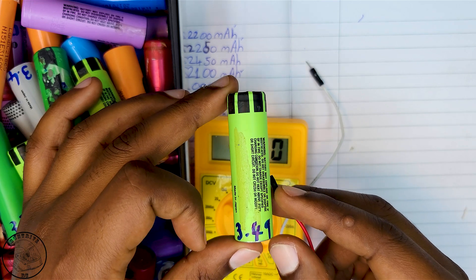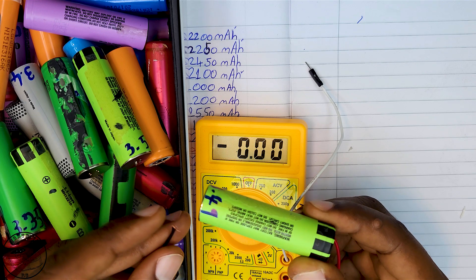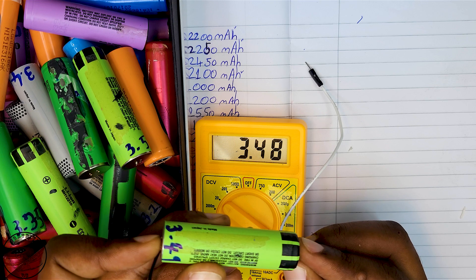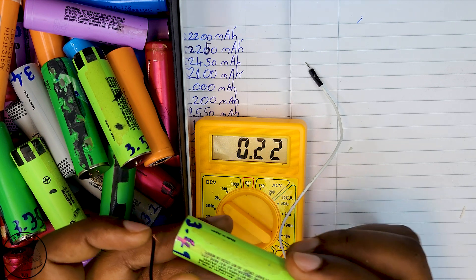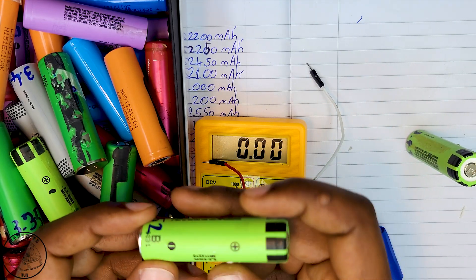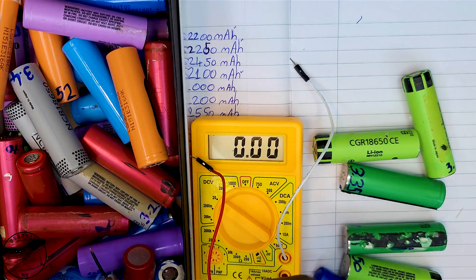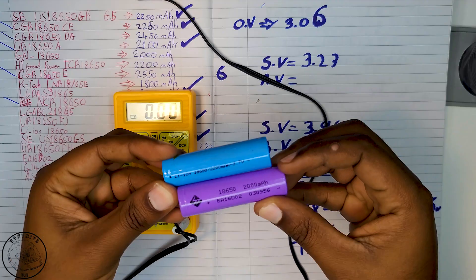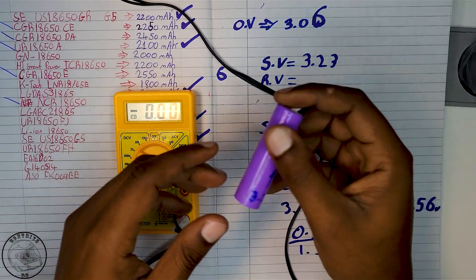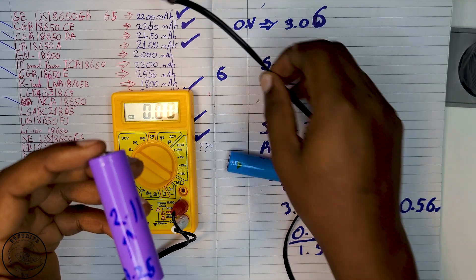Once the three-day mark was reached, I began my evaluation of the voltage stability. I was pleased to observe that the majority — if not all — of the cells manufactured in Japan passed this assessment with remarkable results, displaying a minimal voltage drop of only 0.01 or 0.02 volts. The South Korean cells also exhibited commendable performance. However, it was disappointing to find that most of the cells that did not pass this evaluation were sourced from China, suggesting a variance in quality.